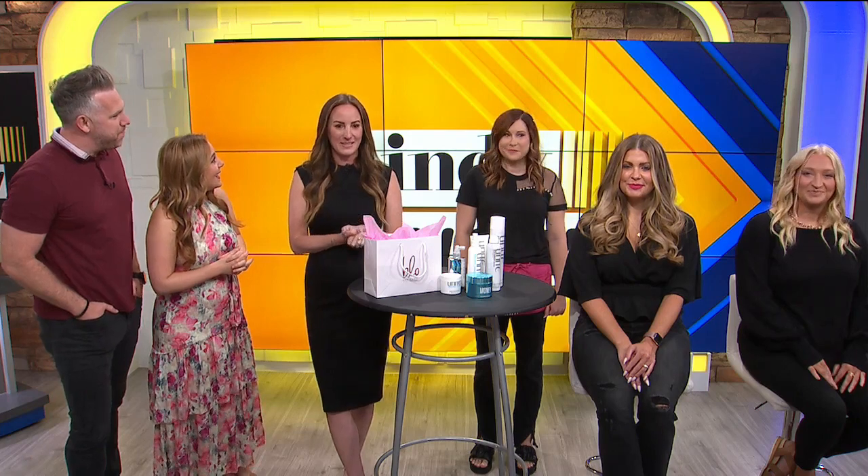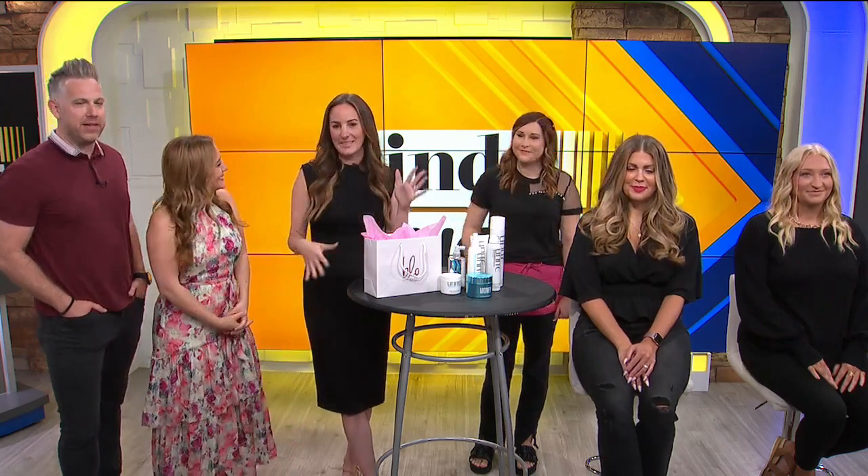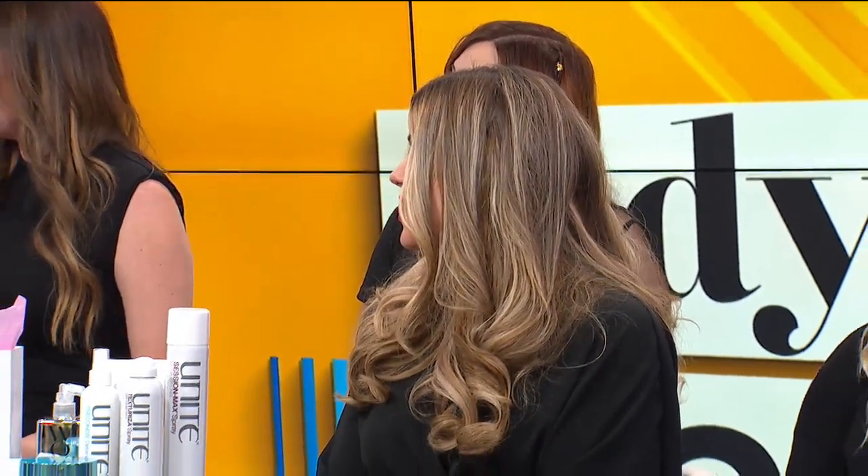So our first trend we want to talk about today is the 90s blowout — kind of that supermodel look. It's back. We're seeing the 90s come back in jeans and all of that, and now we're seeing it come back in hair. So Tiffany, our model here, has that big, voluminous, bouncy curls — very 90s, very supermodel. Va va voom. It's reminding me of Topanga from Boy Meets World. You are stunning like her.